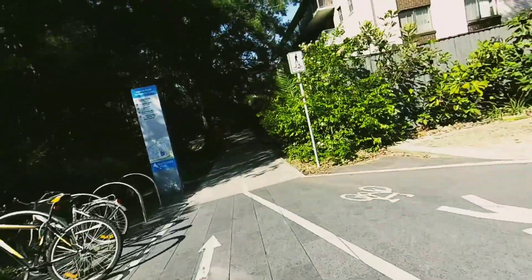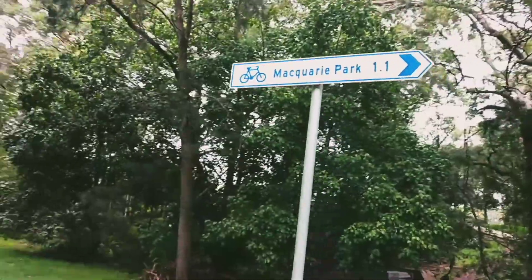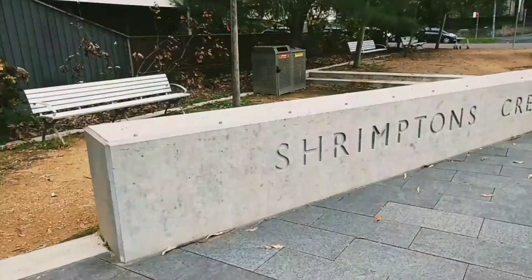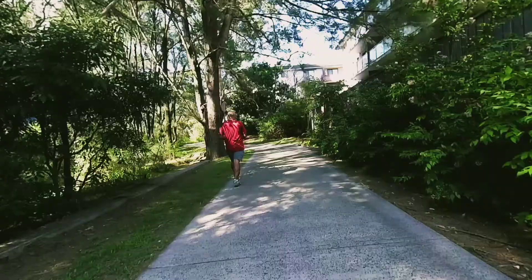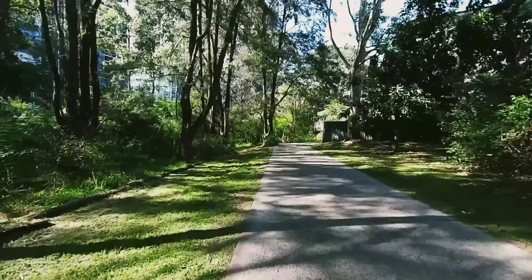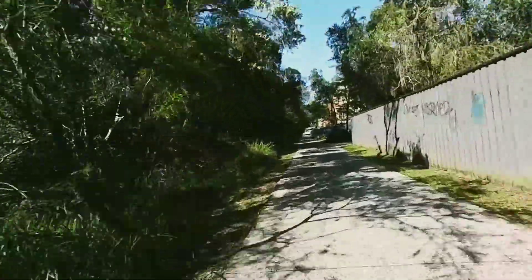This is a video of a quick cycle and pedestrian survey of the Shrimpton's Creek Cycleway in Macquarie Park. I'm Joseph, and if you're thinking of cycling to work in Macquarie Park or are a resident of the area, hit subscribe to see first hand where the stress-free routes are.